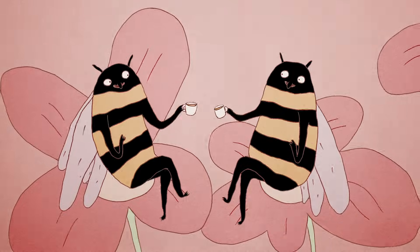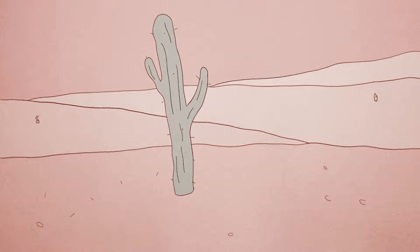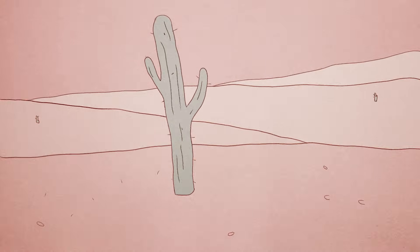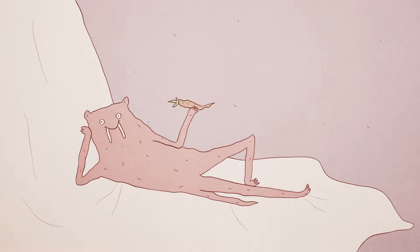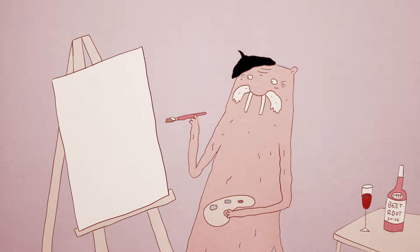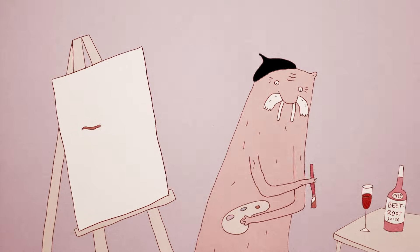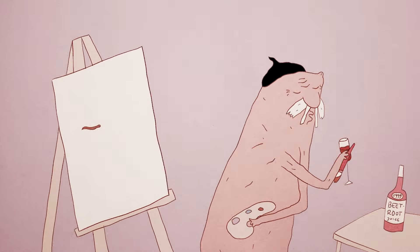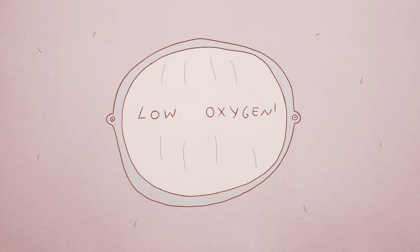What mammal has the social life of an insect, the cold-bloodedness of a reptile, and the metabolism of a plant? Bald and buck-toothed, naked mole rats may not be pretty, but they're extraordinary. With a lifespan of 30 years, their peculiar traits have evolved over millions of years to make them uniquely suited to survive harsh conditions, especially long periods without oxygen.